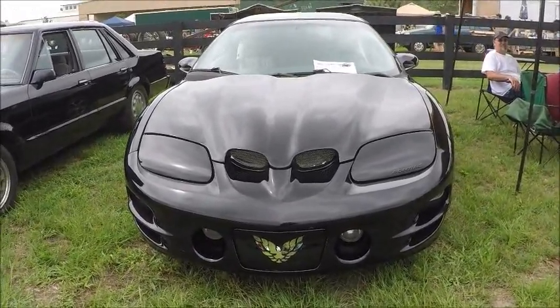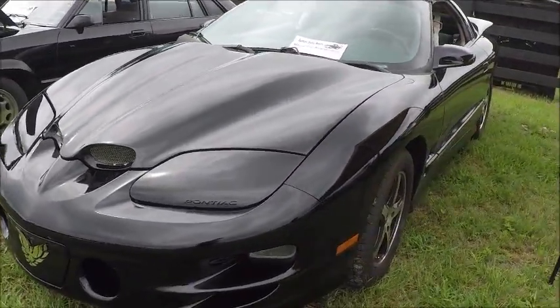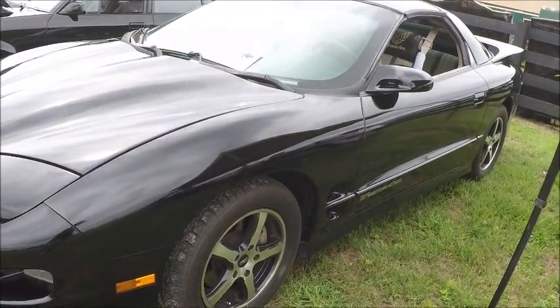This is a 1998 Pontiac Firebird Trans Am, all black, as you can see. It looks to be in good condition.